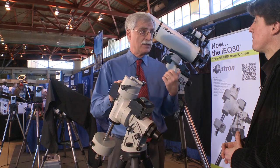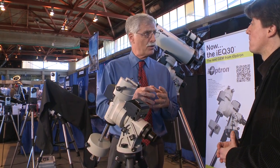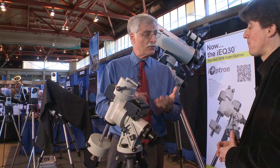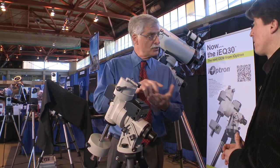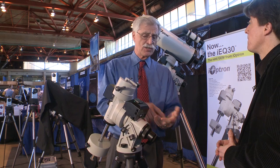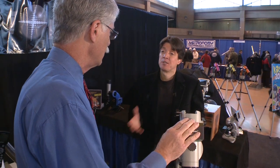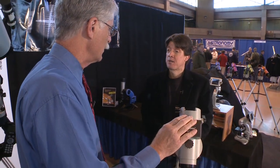When we reviewed the IEQ45 that was one of the most impressive things — it had a novel polar alignment scope that was very accurate. The hand controller display shows you how to align it. You just turn it on, get your position, look at the display, match it, and you're polar aligned and ready to go. People like it because it's easy to set up and they can start looking at the sky.